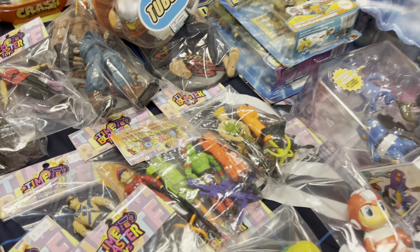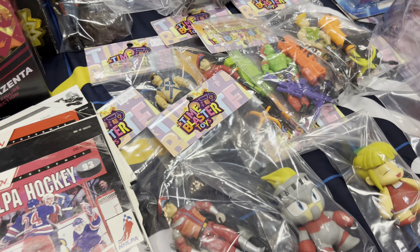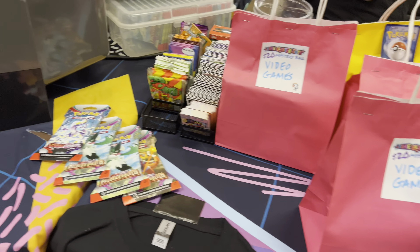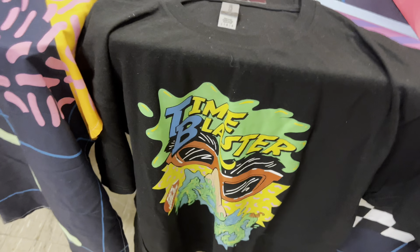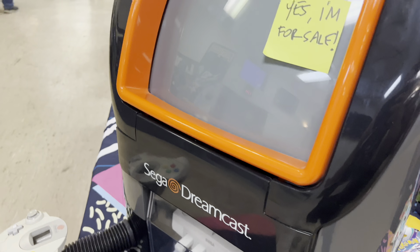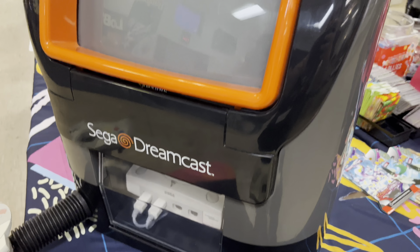Hey guys, it's GamerAimer here, and it has been a minute since we traveled around the world together. These items that you're about to see — I cannot believe that I almost missed them. When I traveled to Detroit, Michigan for the Detroit Retro Video Game Show, these two items I found within the last 20 minutes of the show. I'm here to take you on my little journey and we can figure out together if this trip was worth it. Let's go ahead and check these items out.